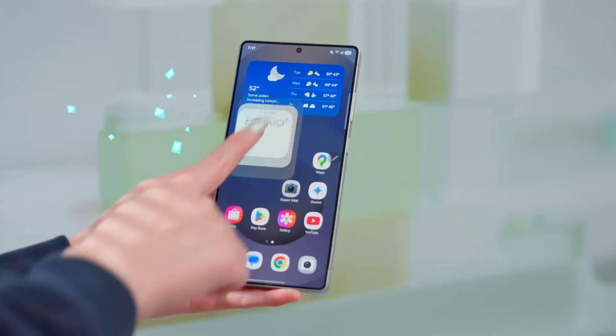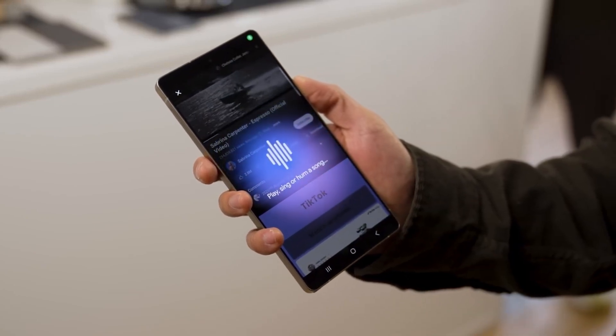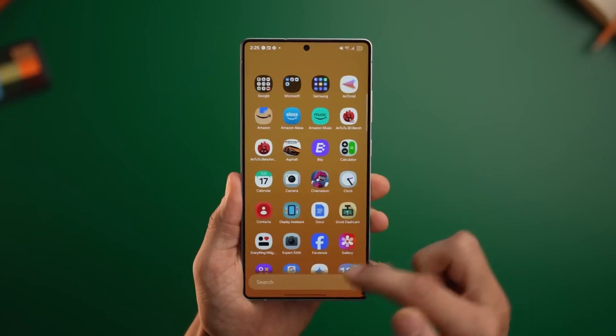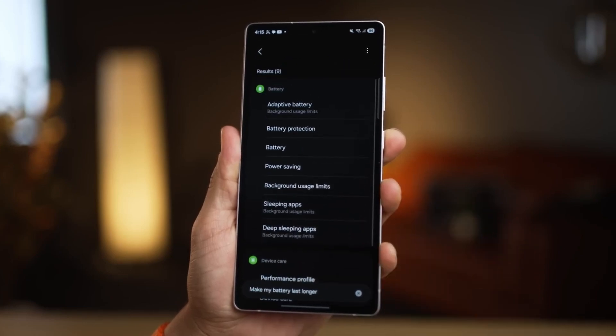From the leaked firmware to the testing expansion, everything about One UI 8.5 feels like Samsung is rewriting the rules of software updates. It's not just another patch — it's a statement. A promise that Galaxy users, old or new, are getting a smarter, smoother, and more future-ready experience.